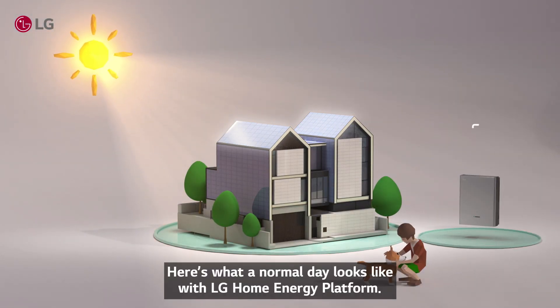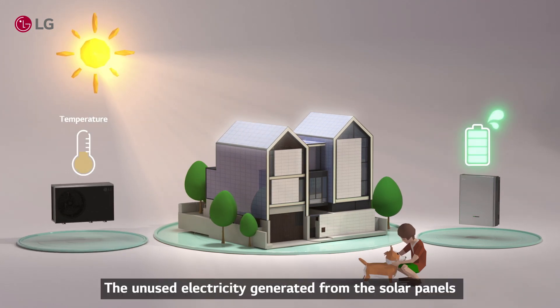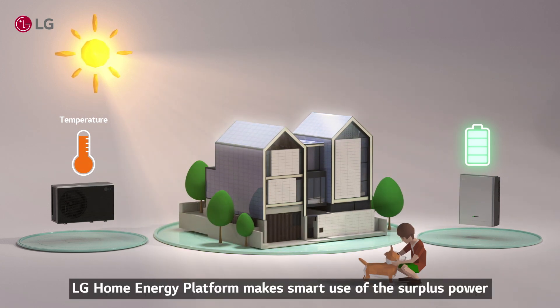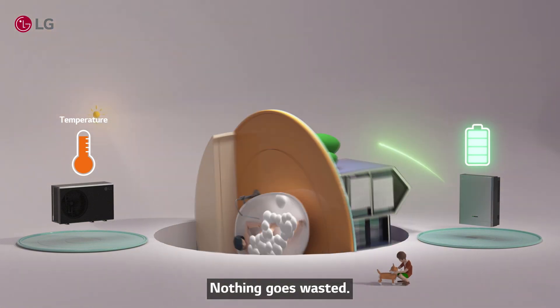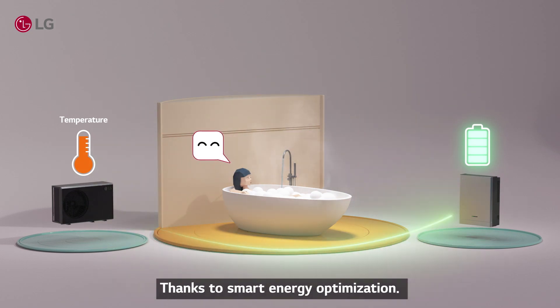Here's what a normal day looks like with LG Home Energy Platform. The unused electricity generated from the solar panels during the day gets stored in ESS. Still have more left? No worries! LG Home Energy Platform makes smart use of the surplus power by sending the remaining battery and generated power information to the cloud and converting it to hot water. Nothing goes wasted — now you can just relax and enjoy that nice warm bath, thanks to smart energy optimization.